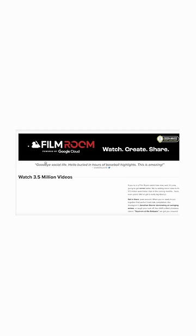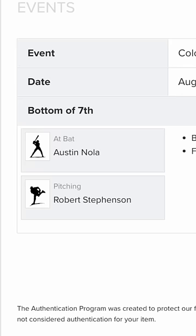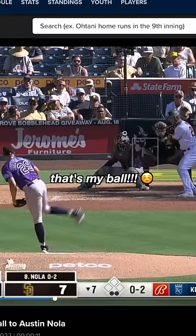I went to this website called MLB Film Room where you can find any clip from any game pretty much ever. So I put the filters in: Austin Nola versus Robert Stevenson, two pitches, and it turns out I actually found the video.